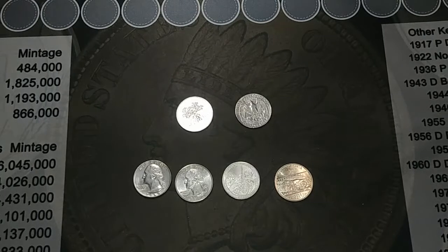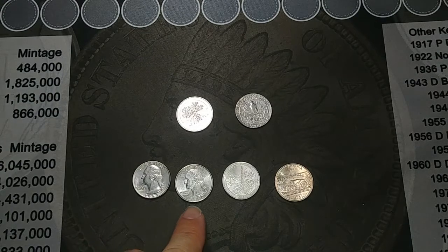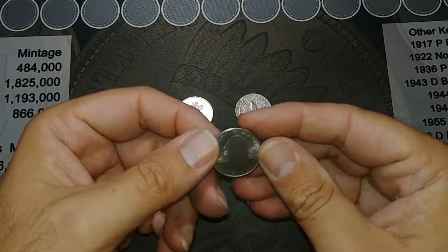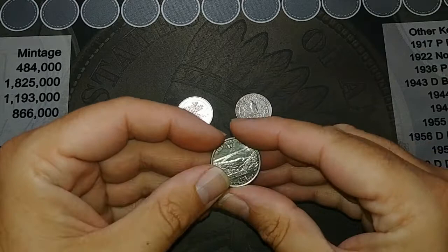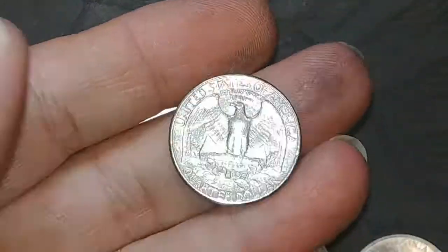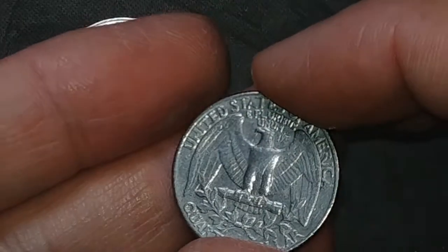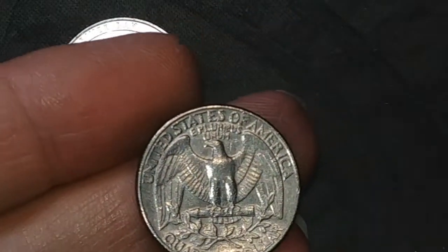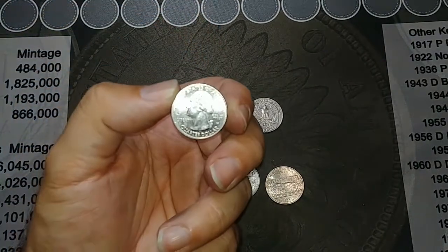That'll wrap it up for the quarters. I got a really nice 1965, a really nice 1990-D, a Grand Canyon Philly which is not great but might upgrade my album, and a very nice West Virginia out of Philly which might upgrade my album as well. Then I got this 1983-D that I think is the beginning of the spitting eagle — you can definitely see a little die break right there, so I'm gonna hold on to it for now. The star of the show by far is the Salt River Bay 2020 West Point.